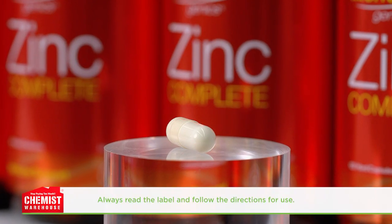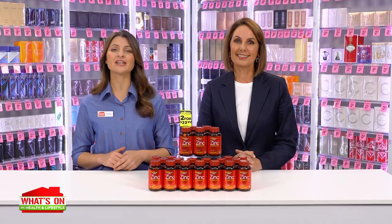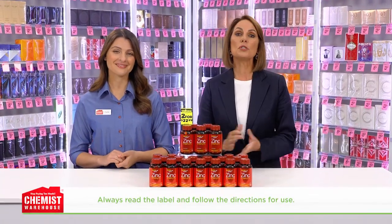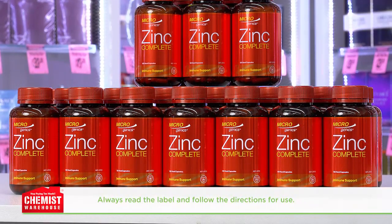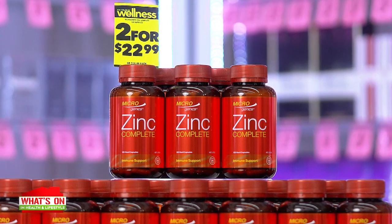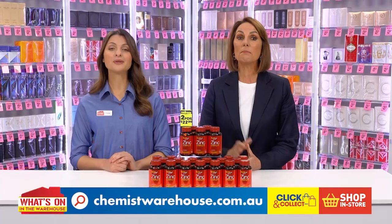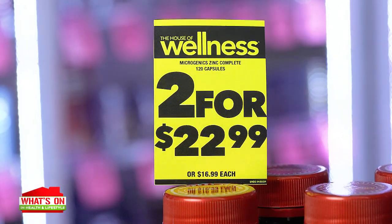It's a super convenient one-a-day dose, so it's easy to remember to take it regularly. Microgenics Zinc Complete offers a high-strength formula that's well-absorbed and utilised in the body. It's important to ensure you start to support your immunity and the immunity of the ones you love. Head to Chemist Warehouse today and get Microgenics Zinc Complete 120 capsules, two for $22.99.